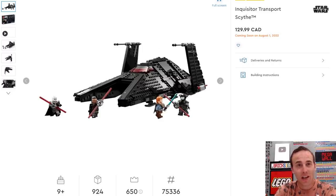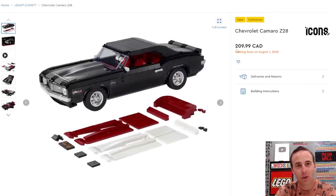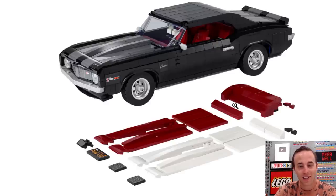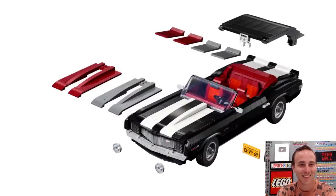And then we all saw this one — I announced it on the channel the other day. This is the new LEGO Creator Expert vehicle, or LEGO Icons — the Camaro Z28. Us Canadians say Zed. Actually, it's only Americans that say Z — most people around the world would say Zed. It's got all the different colors that you can interchange, which is very nice, and I liked how you can make it a convertible as well.